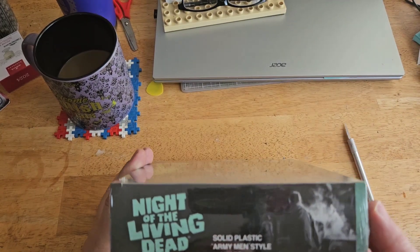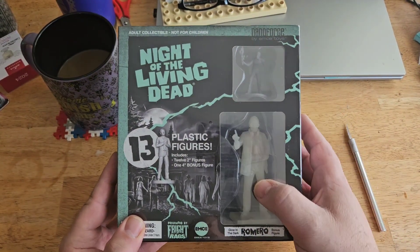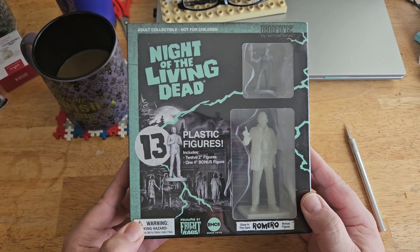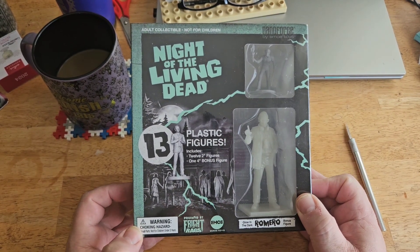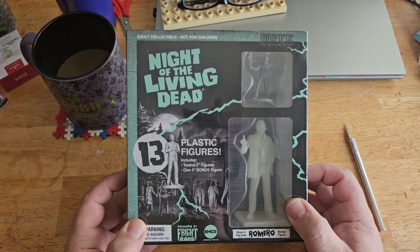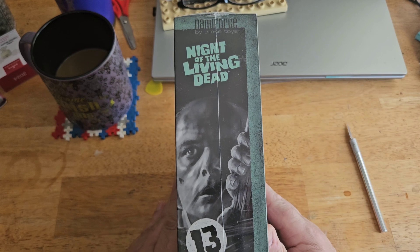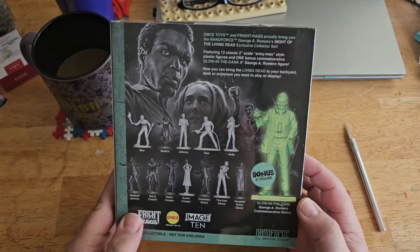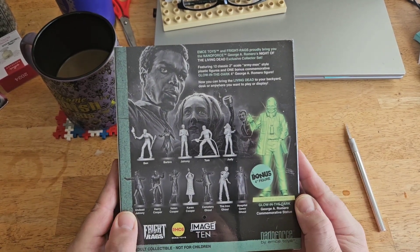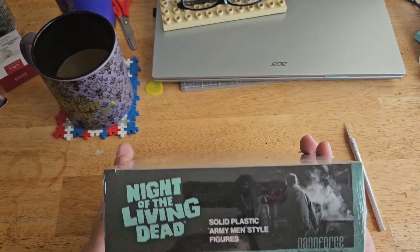I ordered this from FrightRags.com — they have this thing called the NanoForce series. They did one for Halloween, I believe — was it Michael Myers or Loomis they did the big figure? I can't remember, but they did it for a couple of different franchises. I was kind of hoping they did Dawn and Day, Day being my favorite. If you're curious where I fall on rating all of Romero's zombie films, I just did a tier list on my Atari Creep channel.